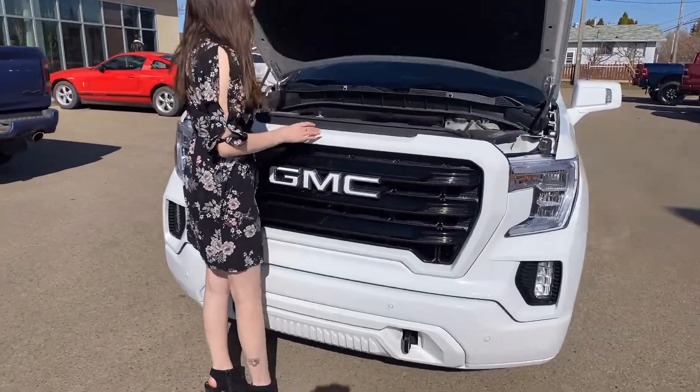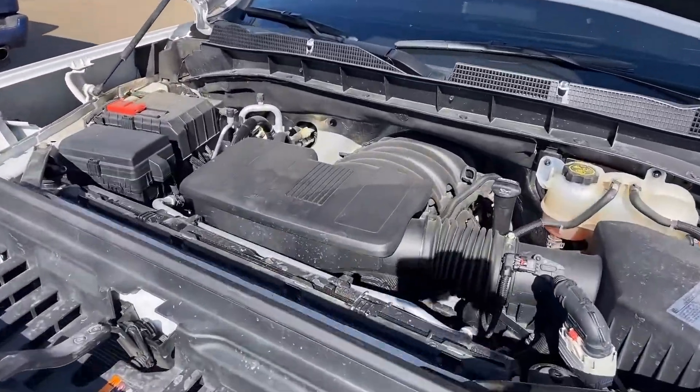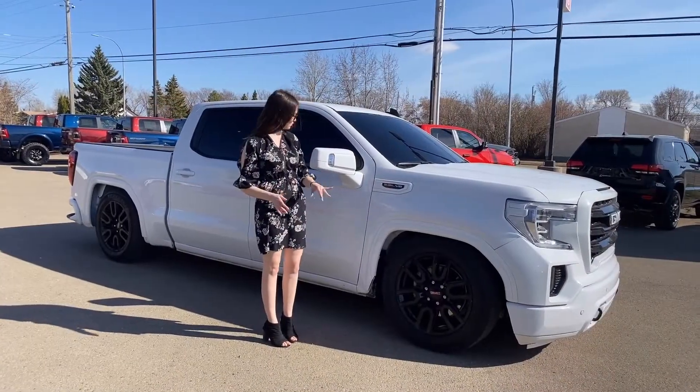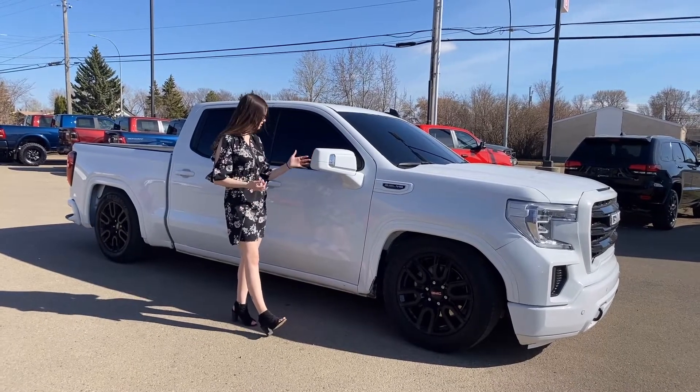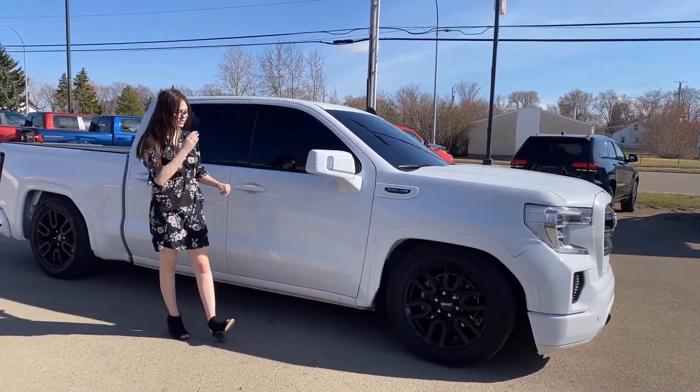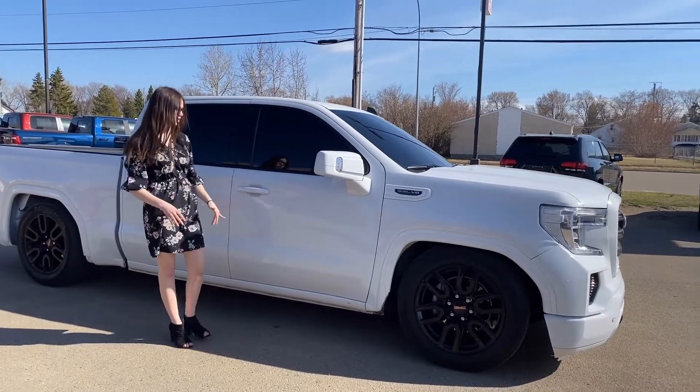Coming underneath the hood, you're going to have your 5.3 liter V8 engine. Alongside this one, you're going to have your 20-inch black rims, color match mirrors — they are heated and they do have your blind spot monitoring — color match door handles with proximity entry, and then as you can see, this one is lowered.